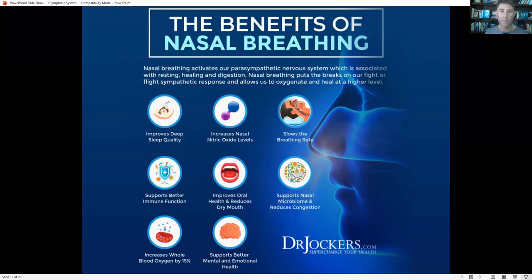One other critical thing is nasal breathing. Breathing through your nose, particularly at night, has been shown to help support glymphatic flow. As opposed to mouth breathing, which is associated with more sympathetic nervous system activity and prevents the deepest, best quality sleep. Nasal breathing supports increased nasal nitric oxide levels, which allows for better circulation in the brain, improves glymphatic flow and lymphatic drainage in the body, and increases whole blood oxygen by 15%.